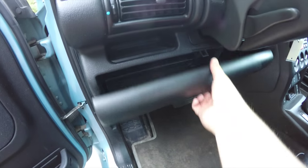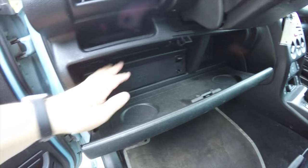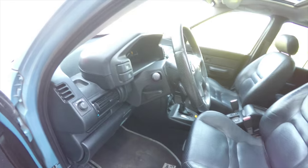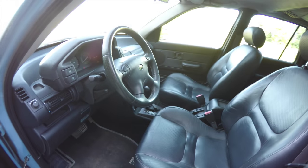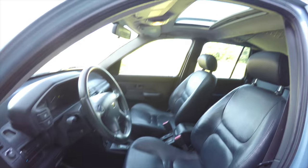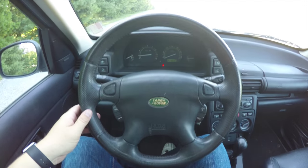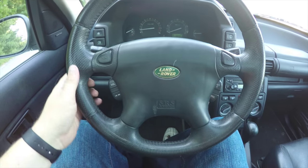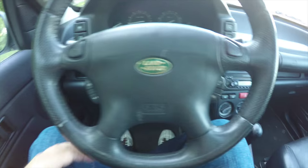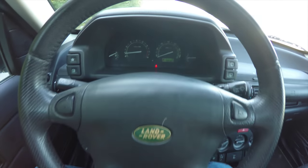Another nice feature is you have a driver's side glove box and fuse access. Leather wrap tilt steering wheel with audio controls. Thick rim steering wheel with audio controls — volume and seek — and your cruise controls. Horn buttons on the spokes as well.